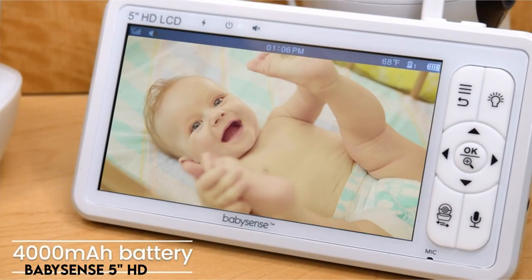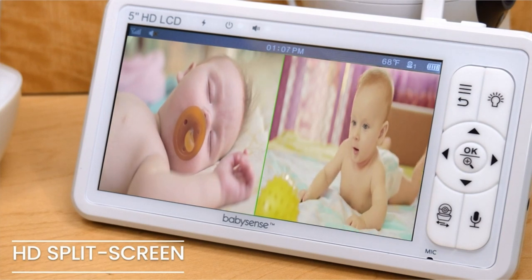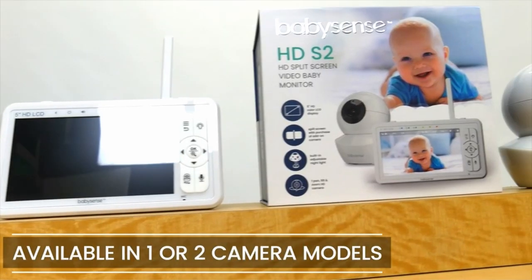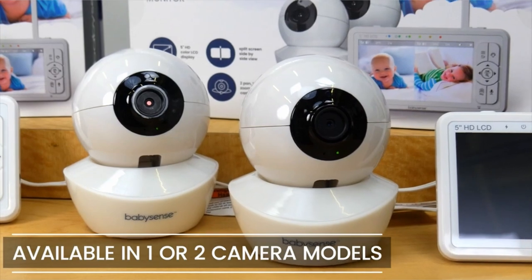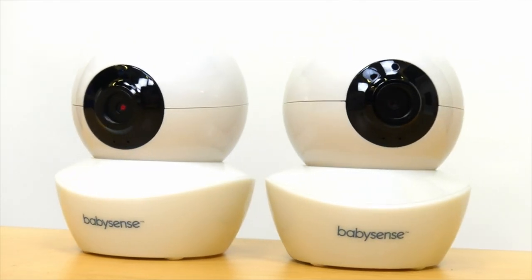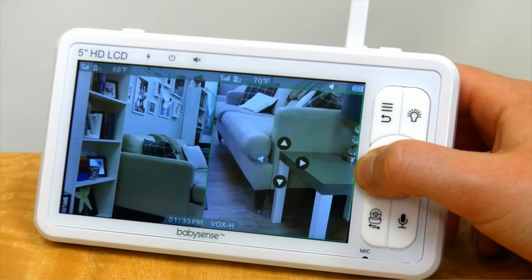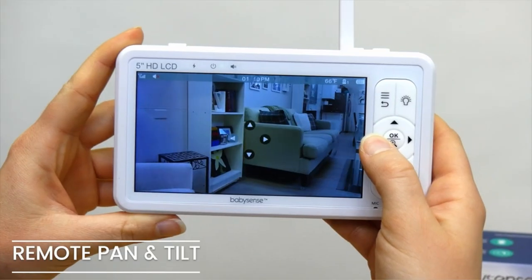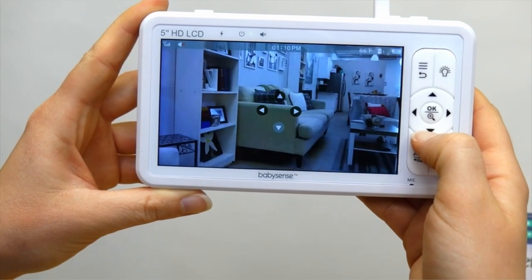At number 1: BabySense 5-inch HD. With our hack-proof and high-definition baby monitor, you can rest easy. The 720p HD image on the spacious 5-inch LCD screen provides a clear vision, ensuring secure monitoring. You may control the camera's pan, tilt, and zoom functions remotely from a distance of 960 feet. Unlike standard baby monitors, ours has a split-screen HD display with two HD cameras, allowing you to view both cameras or your babies on the same screen at the same time.